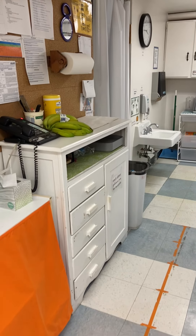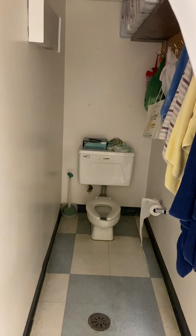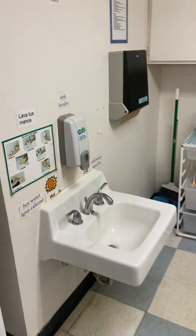And over here is where we're going to make snack. And this is our bathroom, right in there, and then our sink.